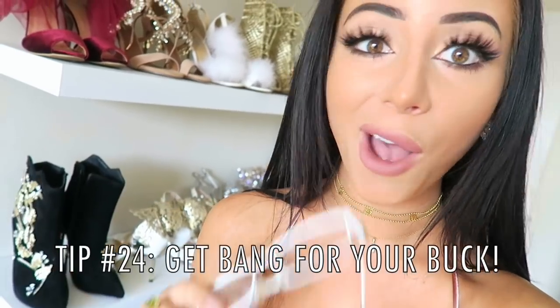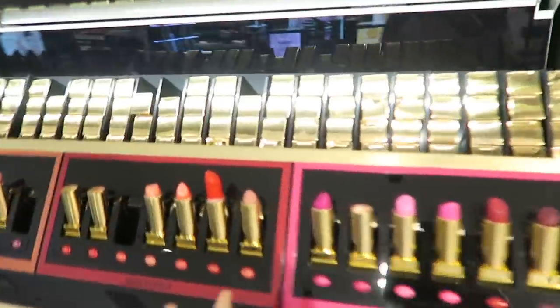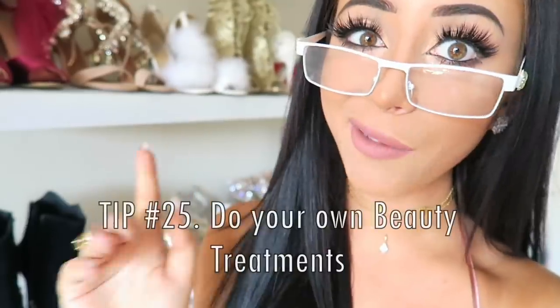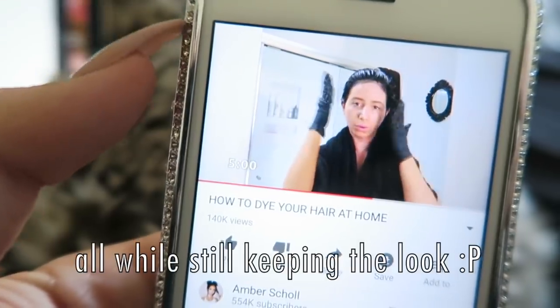No matter what you're doing, always get the most bang for your buck. For example, Sephora gives you a free makeover if you buy $50 or more in products, so if you're going to be doing that anyway, get the free makeover too. Same thing when it comes to beauty treatments — if you can do it at home, do it at home. Do your own nails, dye your own hair — super easy and you save the cost of all the salon treatments.